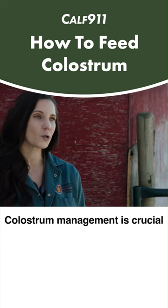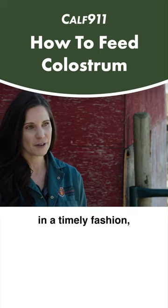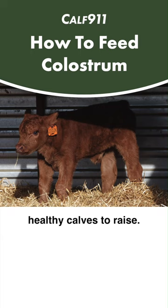Colostrum management is crucial to the success of any cow-calf operation, and making sure that we get colostrum in a timely fashion into those calves can ensure that we have healthy calves to raise.